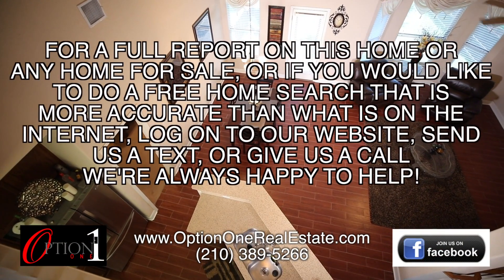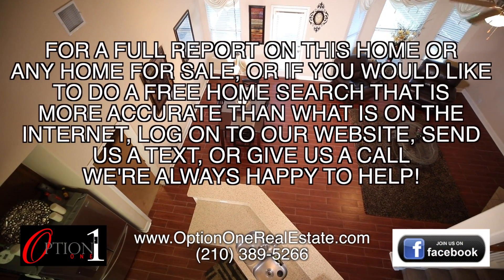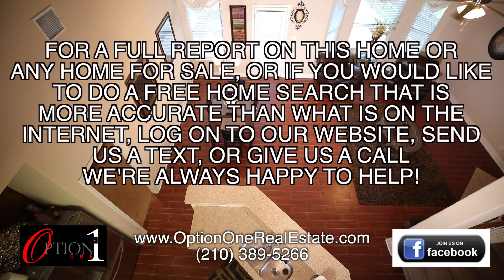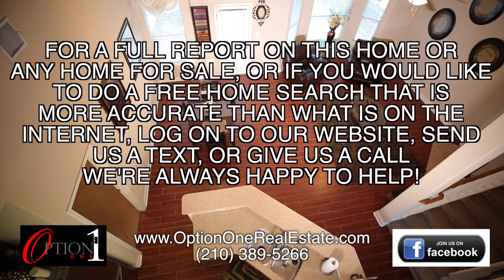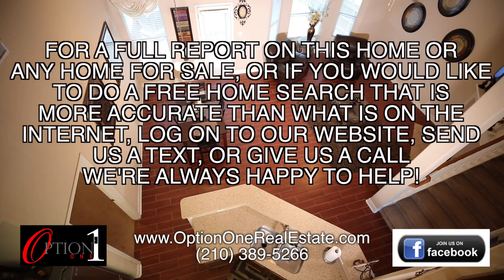For a full report on this home or any home for sale, or if you'd like to do a free home search that's more accurate than what you find on the internet, log on to our website, give us a call, or send us a text. We're always happy to help.